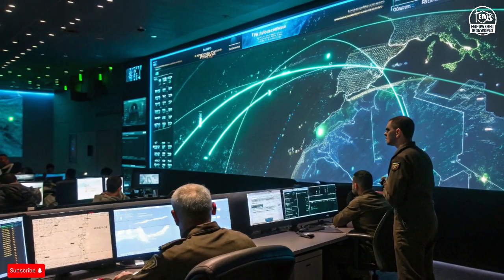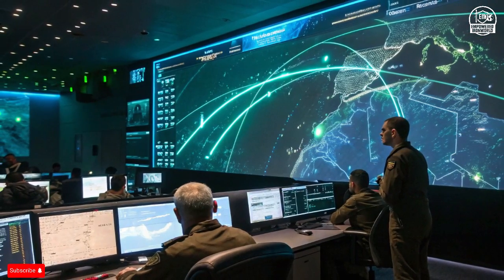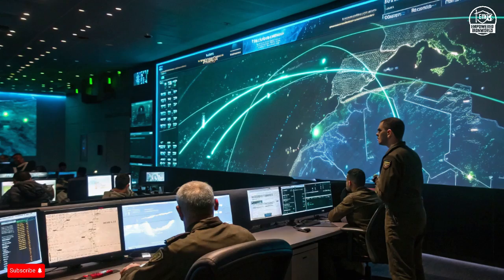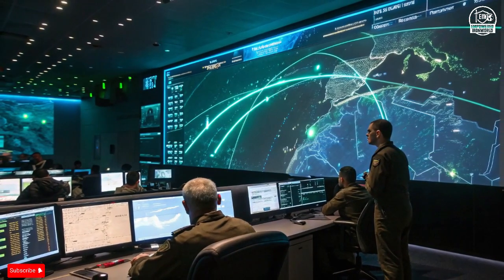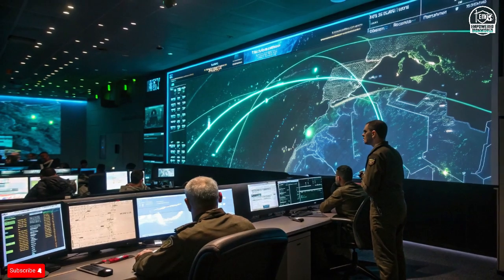Only if it poses real danger will an interceptor launch, conserving resources while guaranteeing protection. This selective intelligence is what gives the system its efficiency and unmatched reliability.